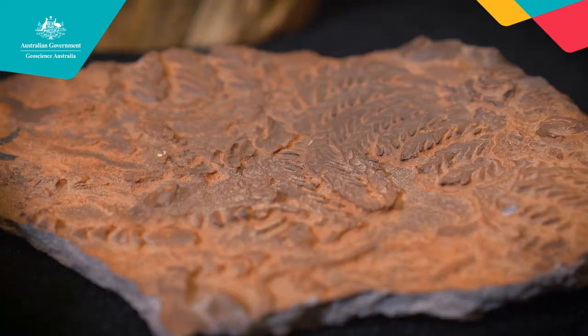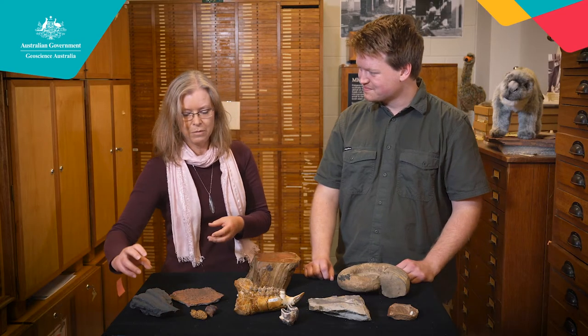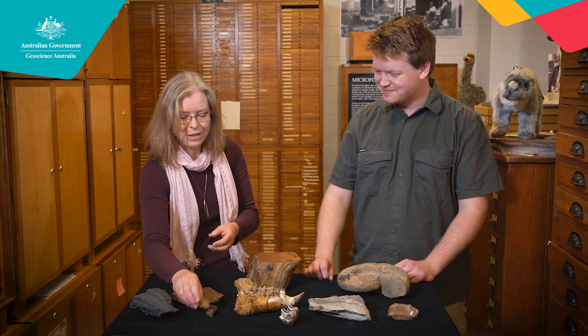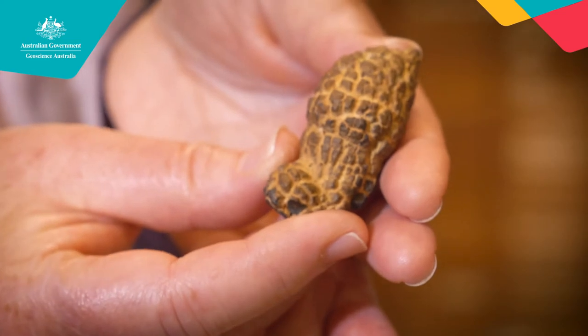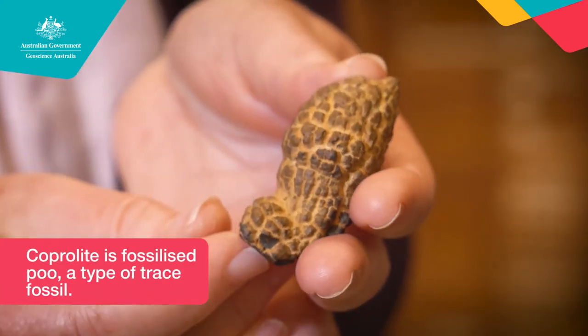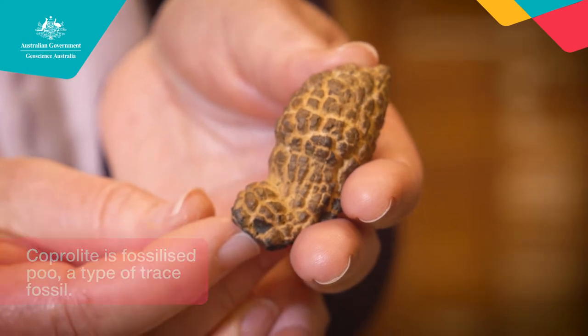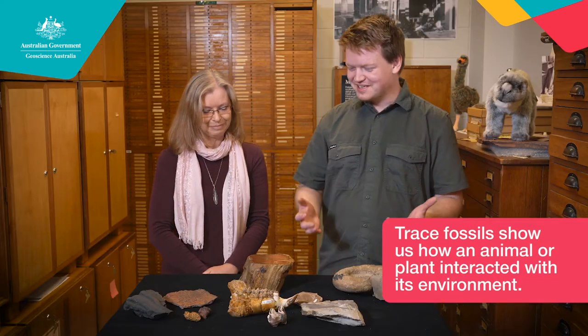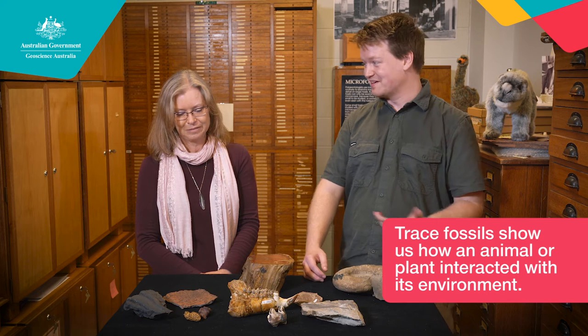So that would be a trilobite crawling along on the sand? Yes. And this would be some sort of worm eating its way through the sand and leaving a burrow? Yes. But what about this one? So these are really cool. These are what's called coprolites, or in other words, fossilised poo. I promise you it doesn't smell — this is solid rock now. Trace fossils help us infer the behaviour of the animal, or what it ate in the case of fossilised poo.